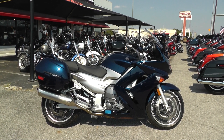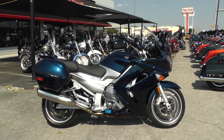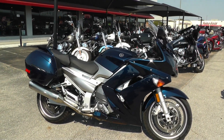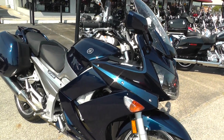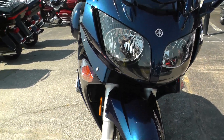Hello folks, Gino here with American Motorcycle Trading Company in Arlington, Texas. Today I've got a really low mileage 2012 Yamaha FJR 1300 — 1300cc liquid-cooled inline four-cylinder with a five-speed sport touring bike. It's in really nice shape, beautiful metallic blue color.